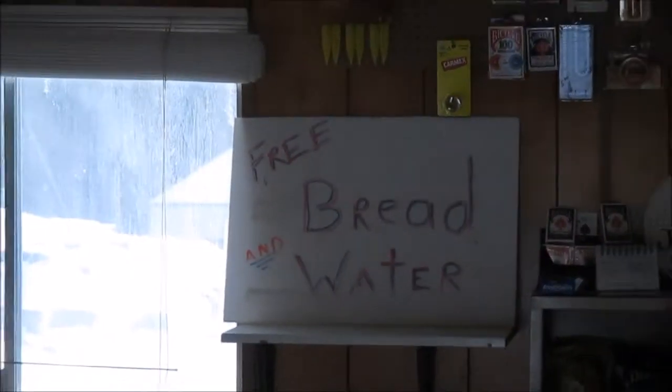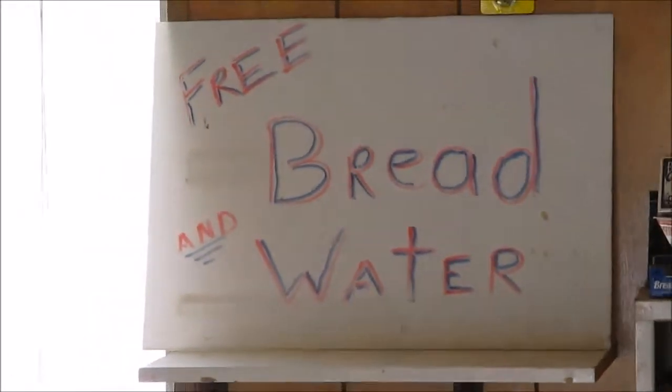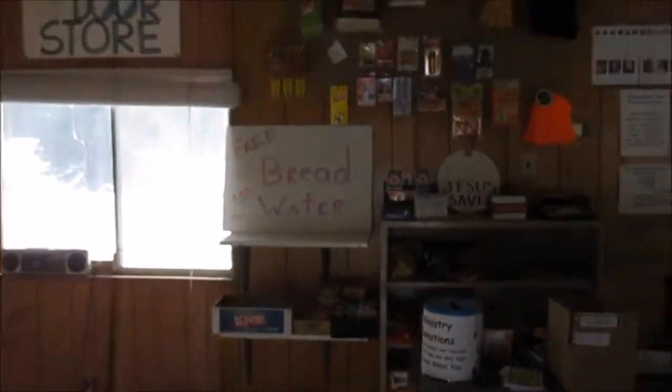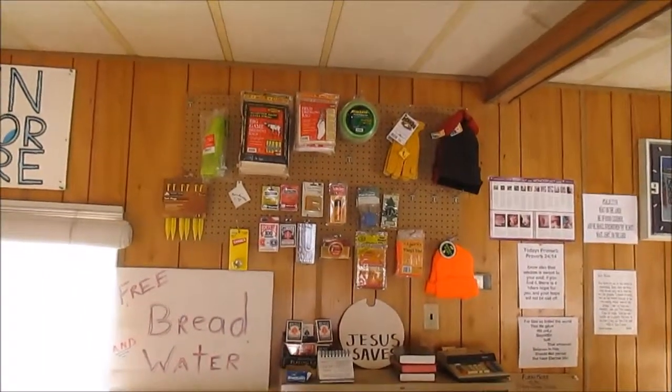I had that sign there the whole time I was open, and people would walk through the door and they'd say, "What's up with the free bread and water?" Of course I'd have to tell them about the bread of life and the living water that is Jesus Christ.